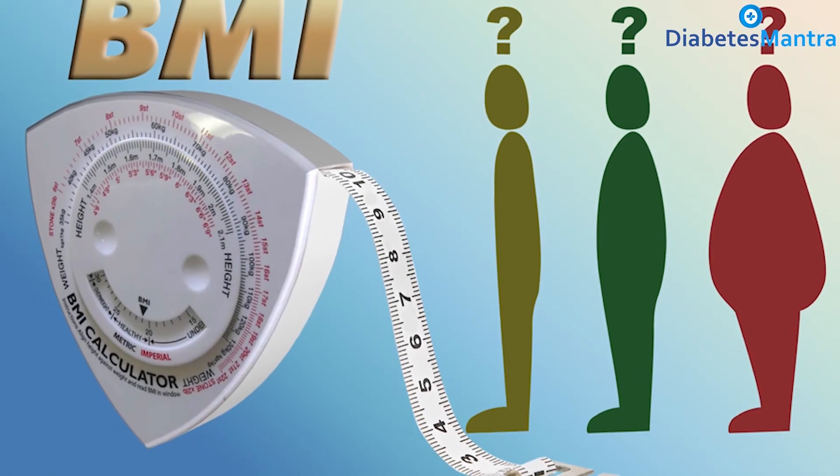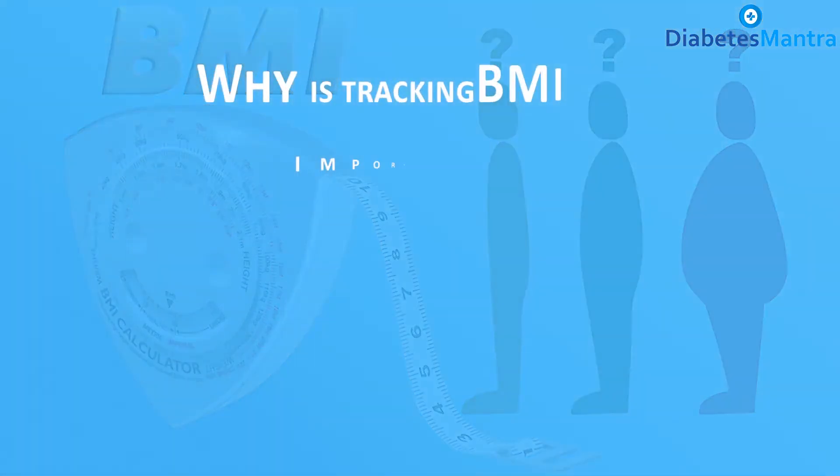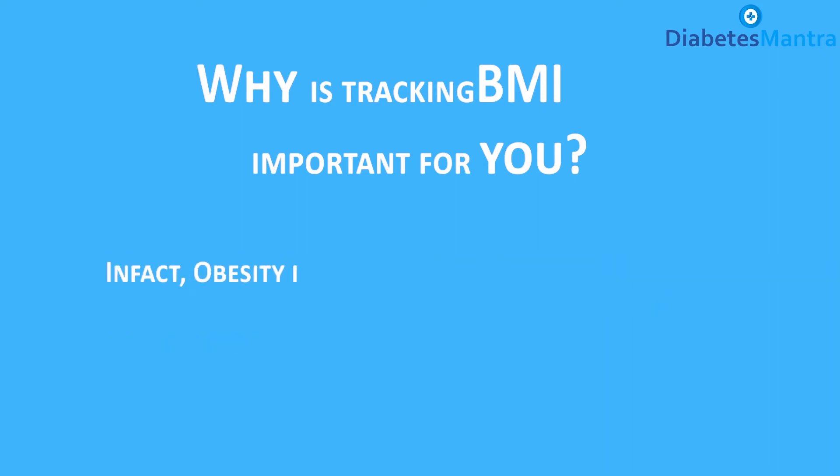Why is tracking BMI important for you? Studies suggest that obese people are up to 80 times more likely to develop type 2 diabetes than those with a BMI of less than 22. In fact, obesity is the biggest root cause for type 2 diabetes.